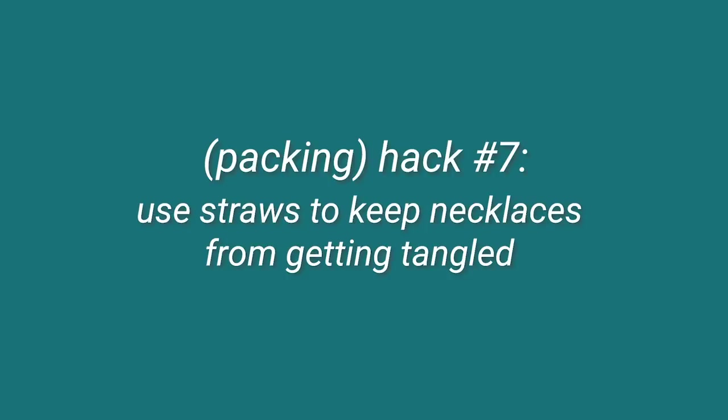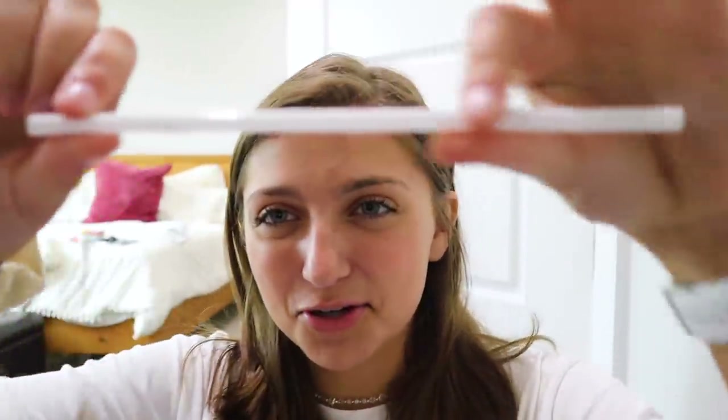I've used this one before — use straws to keep necklaces from getting tangled. This is actually a good hack because my necklaces do get tangled when traveling. You open the necklace and feed it through the straw. But what if my necklace doesn't fit through the straw? I only got it halfway through before it got stuck. So your necklace would have to be really skinny — probably no beads on it. I have used this hack before, but now it's not working with this necklace. Fail again.